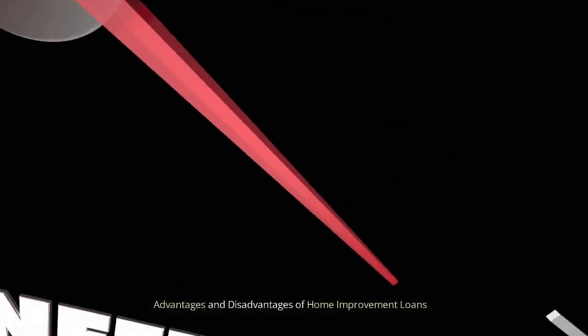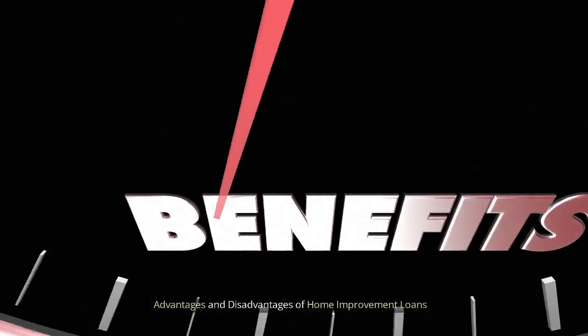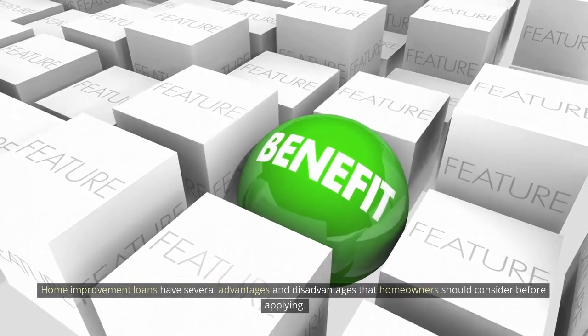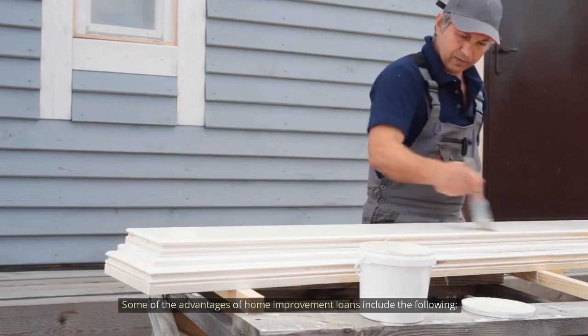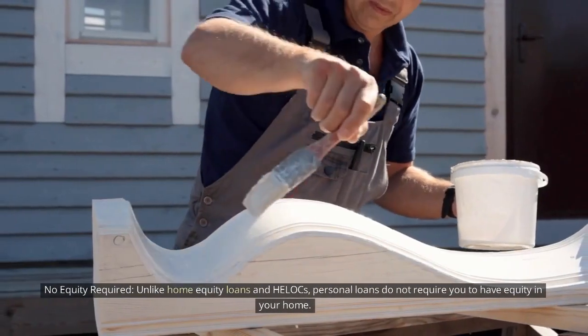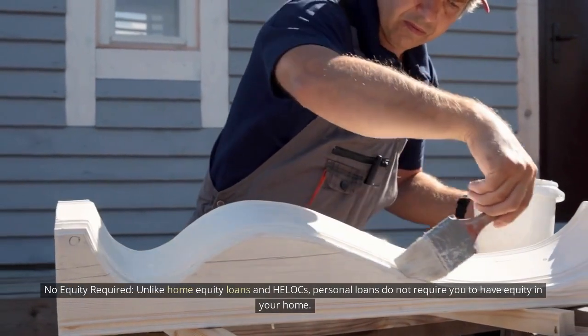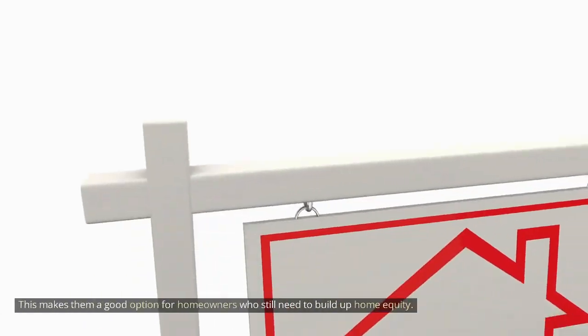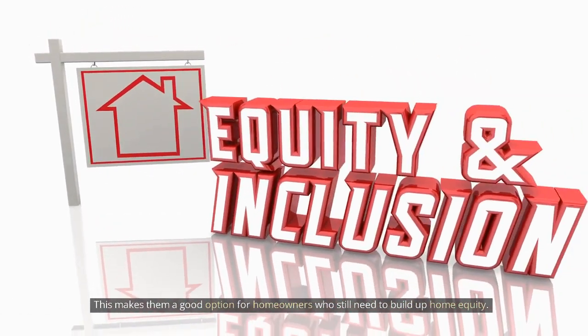Advantages and disadvantages of home improvement loans. Home improvement loans have several advantages and disadvantages that homeowners should consider before applying. One advantage is that no equity is required — unlike home equity loans and HELOCs, personal loans do not require you to have equity in your home, making them a good option for homeowners who have not yet built up home equity.